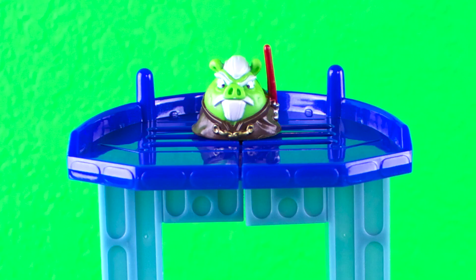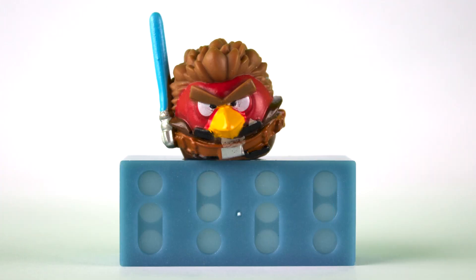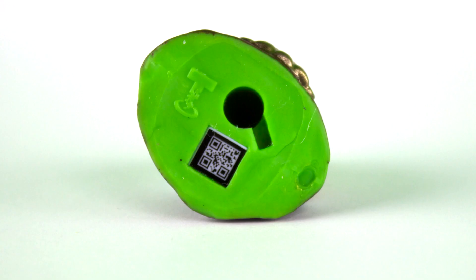You could also teleport your figures into the Angry Birds Star Wars 2 app. The bottom of the figures have a special hole in it to attach to the telepod's base. They also have a very small QR code.